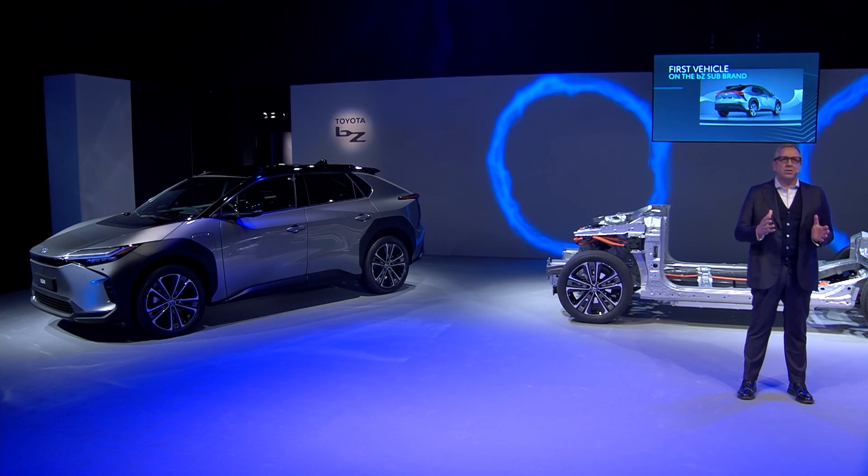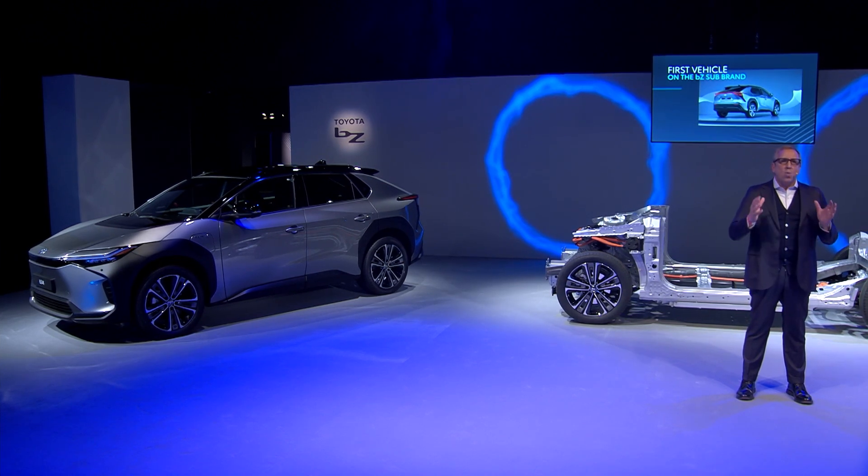BZ4X is not a one-off electric vehicle. It is the foundation of our electrification strategy and one of the most important vehicles we have ever launched as Toyota. In fact, for us, it has never been a question of if we should launch a full electric vehicle, but only of when.